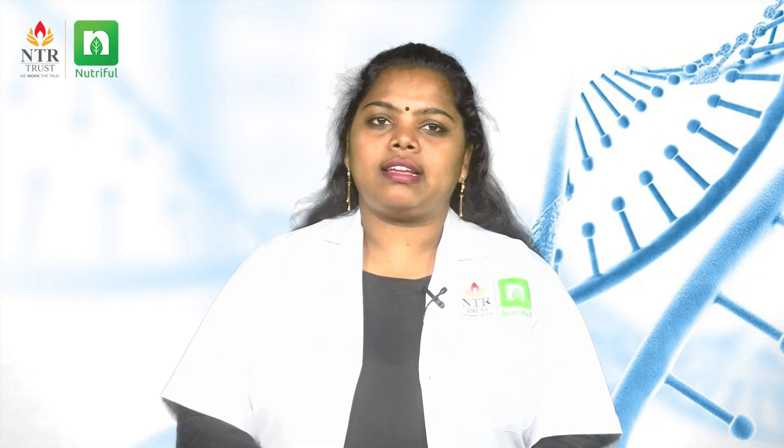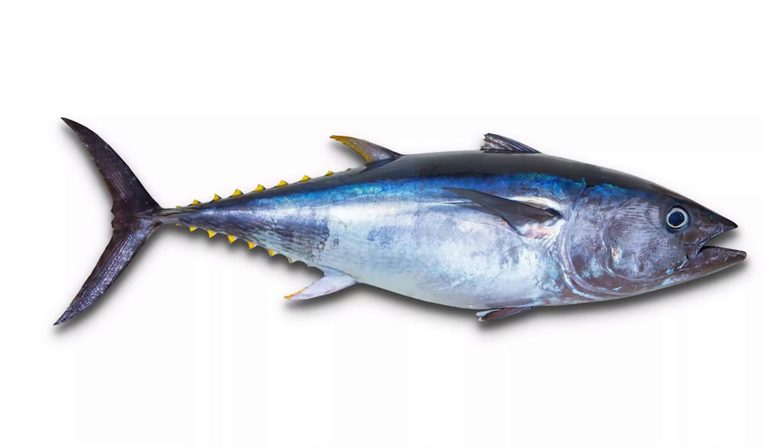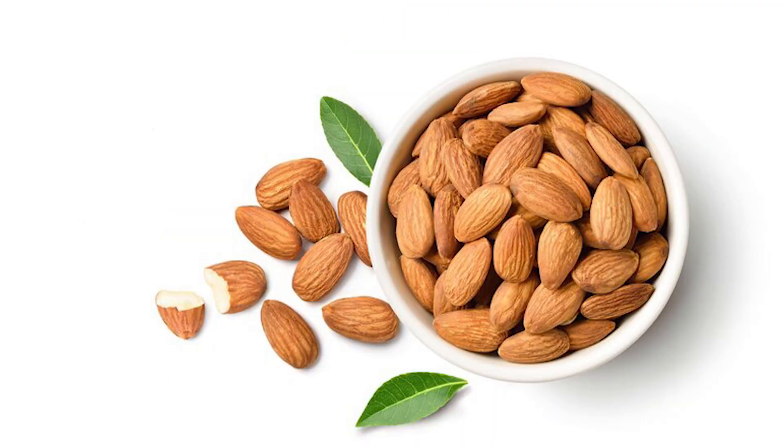Next, the thyroid gland secretes the hormones triiodothyronine and thyroxine, which increase our body's metabolism. Foods that aid in metabolism include shrimp, tuna, iodized salt, and dairy products like milk, yogurt, cheese, and almonds.